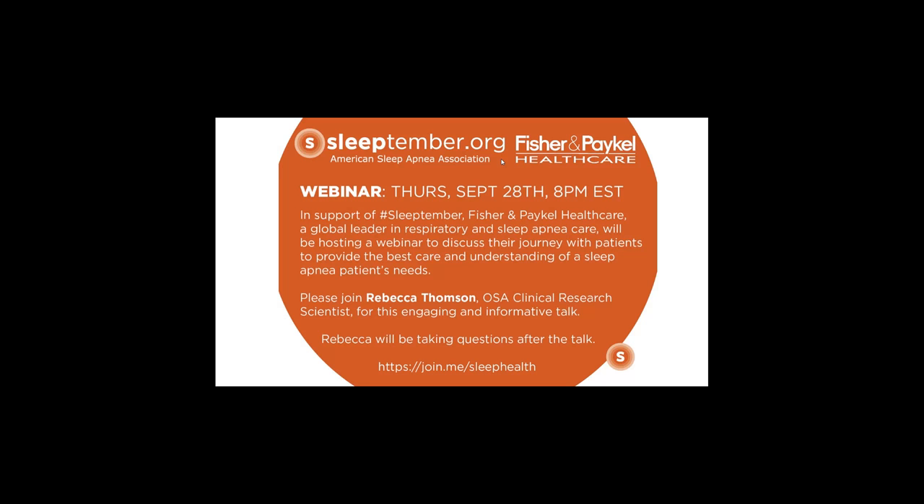We'd like to welcome everyone to our webinar today. We're thinking about having everyone on mute, and as you listen, please feel free to post any questions you might have in the chat area, and then we'll do questions and answers after the presentation. The webinar is going to be recorded and will be posted to our website afterwards, so if you want to re-access it, you can.